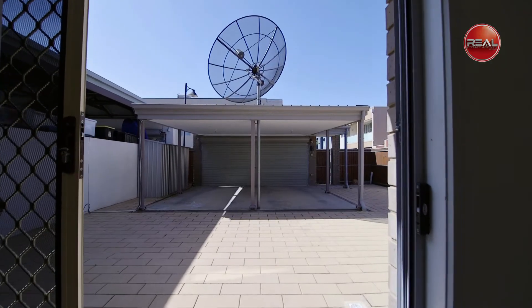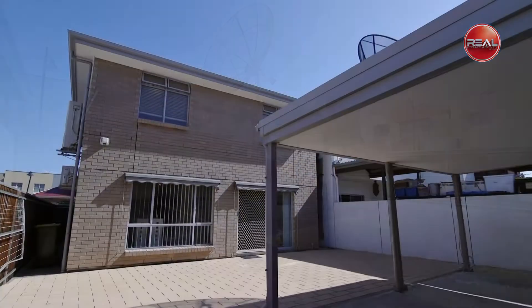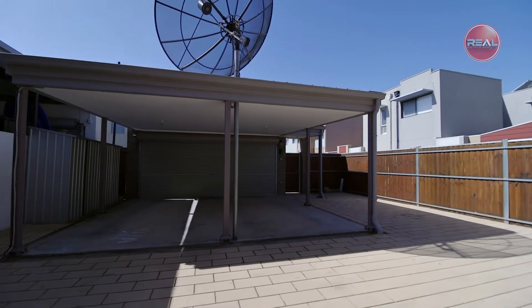Outside, make your way through the sliding door into the private rear courtyard featuring a paved low-maintenance yard, adding to the ambience and abundance of space already on offer.